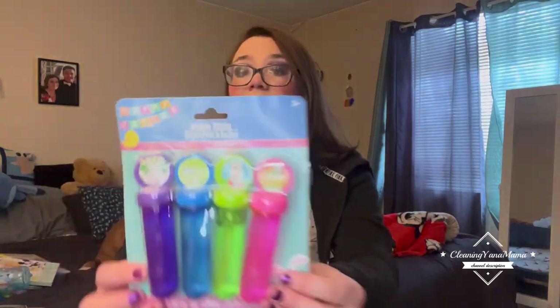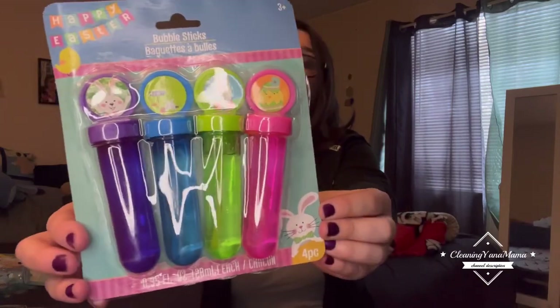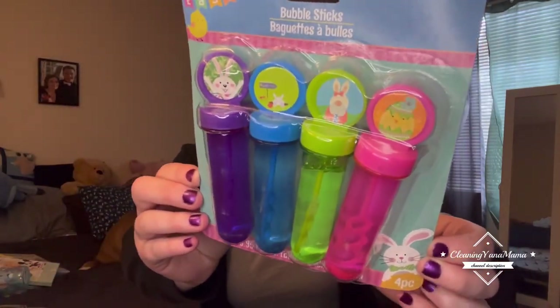And then these, because I usually make my nieces and nephew a little Easter basket every year. These come with a bunch of bubbles, which is great for basket stuffers.